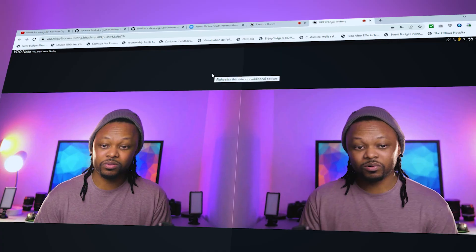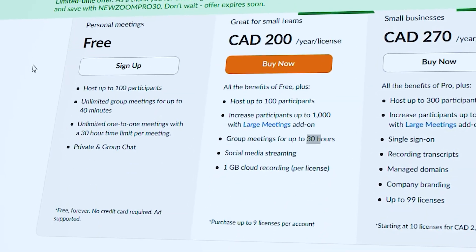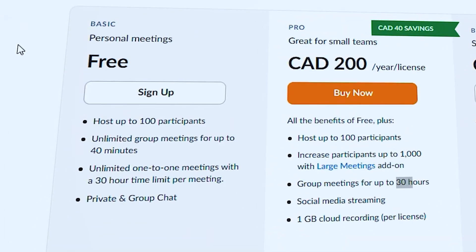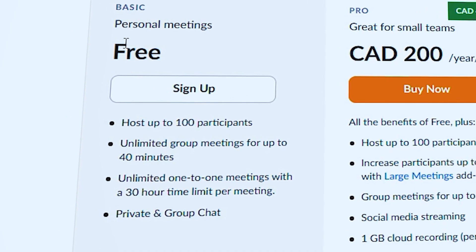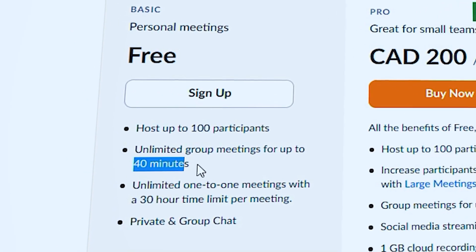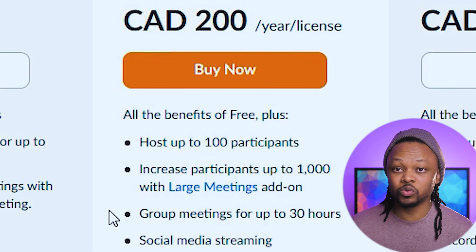Is this free app going to replace Zoom? Right now I'm on the Zoom website and as you can see there are different plans. The free plan gives you unlimited group meetings for up to 40 minutes, and the pro plan gives you group meetings for up to 30 hours. We all know Zoom is awesome, but if you use it casually you probably don't want to pay the $200 because you don't use it on a regular basis.